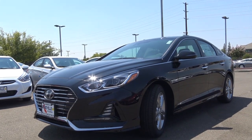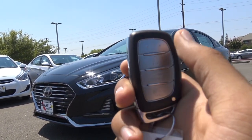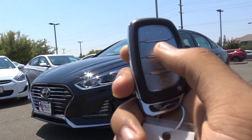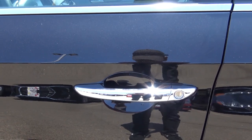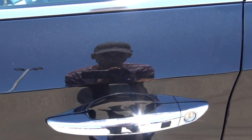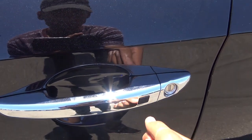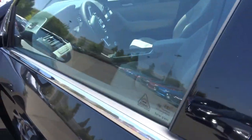Here is the key fob for the new Sonata. You have your proximity key which includes lock, unlock, trunk release, and panic alarm. The exterior color of our particular Sonata is known as Phantom Black. You also have smart key access on both the driver's door and the front passenger door, along with chrome exterior door handles.